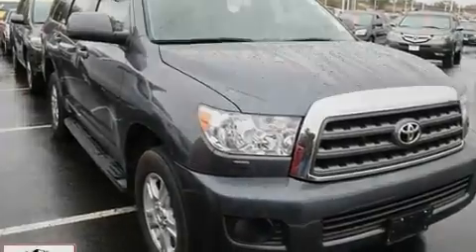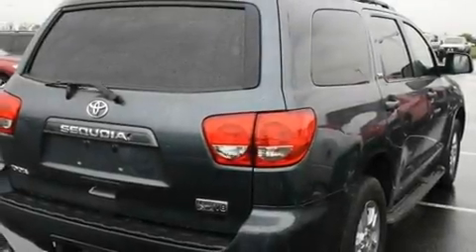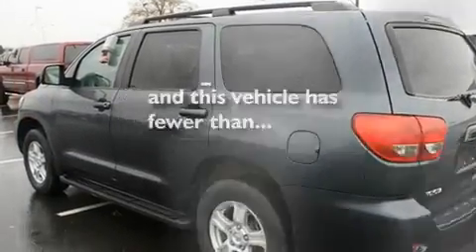Additional features include a passenger-side vanity mirror, a security system, a traction control system, and a rear window defroster. This vehicle has fewer than 37,000 miles on the odometer.